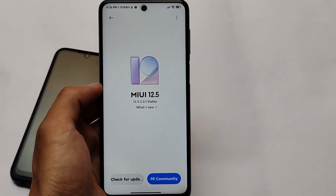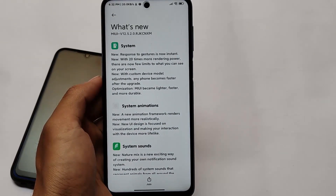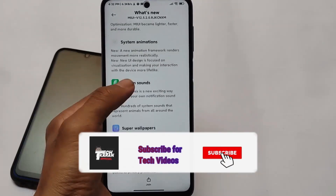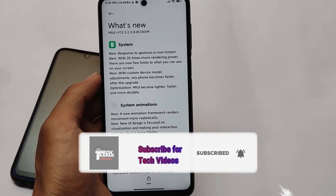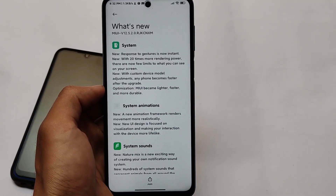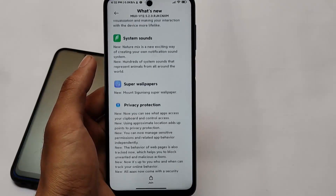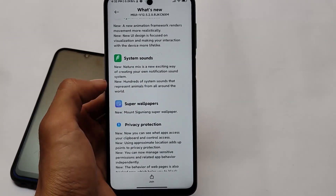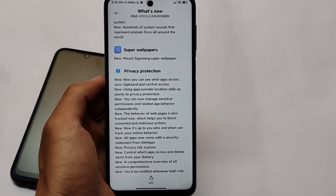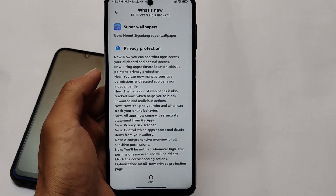MIUI 12.5 stable — China stable version — is here for many devices. We have installed it on our Redmi Note 9 Pro. It's available for Redmi Note 9S, Redmi Note 9 Pro, Redmi Note 9 Pro Max, and Poco M2 Pro. This is not an official build — it's a ported build. So if you want to use your device as your daily driver or as your primary device, it's not recommended to install because this is a ported ROM and you might face some bugs.